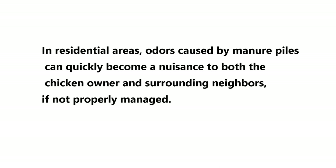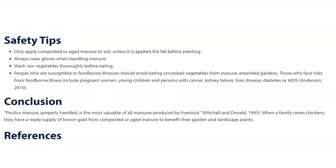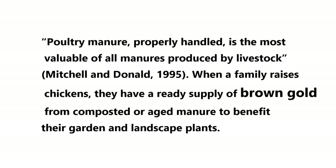A lot of you have small areas where you're keeping your chickens, even if it's just two or three, so make sure you are not offending your neighbors with the smell of poultry manure — it can get pretty smelly, especially when it gets wet. The main goal here is to compost it so we have that beautiful brown gold to put in our garden.